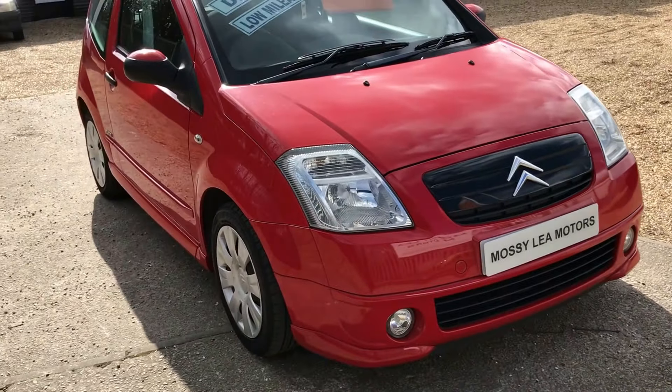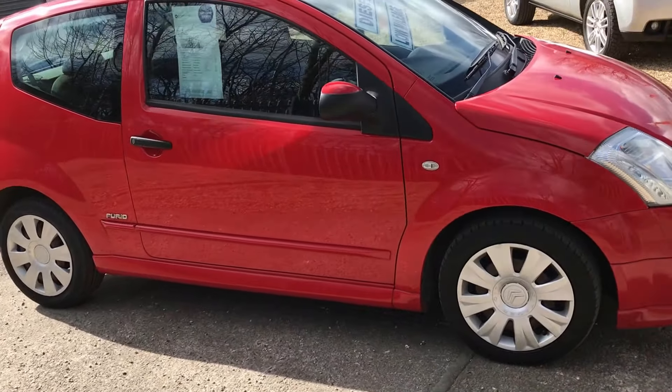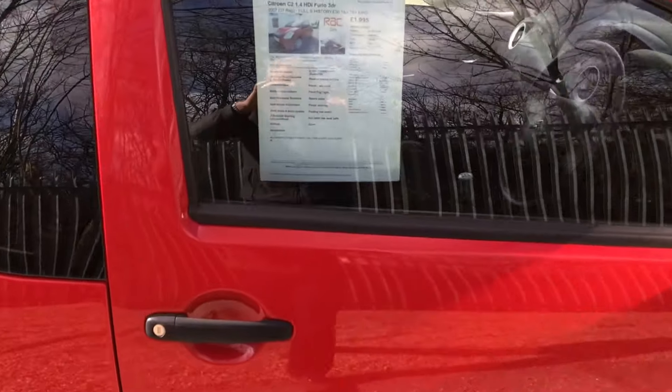You can see front and rear fog lights. It's got really good tyres on this car, two of which are brand new. It's just been serviced and MOT'd, and there's nine services in the book.